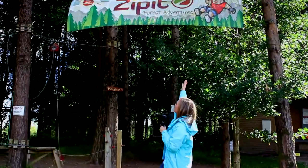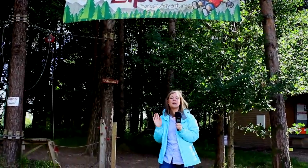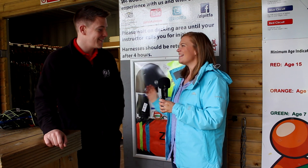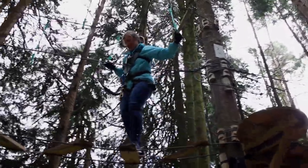We've arrived at Zip It Forest Adventure and we're about to go meet Philip, who has a morning packed with adventure for us. Hi Philip, how are you? Thanks for having us today.